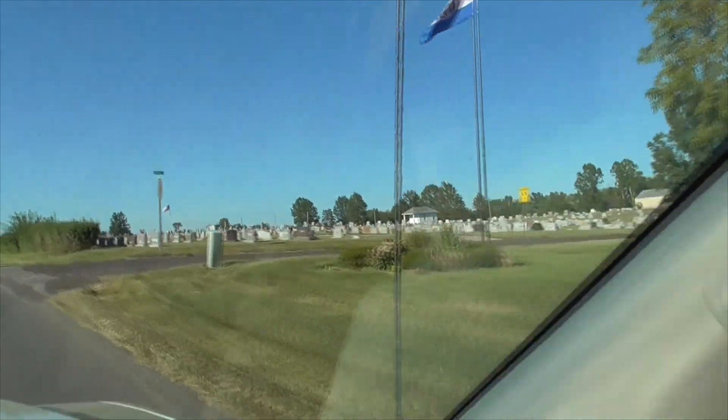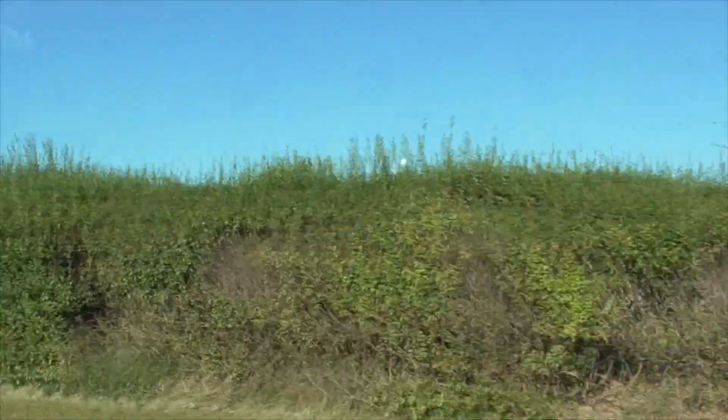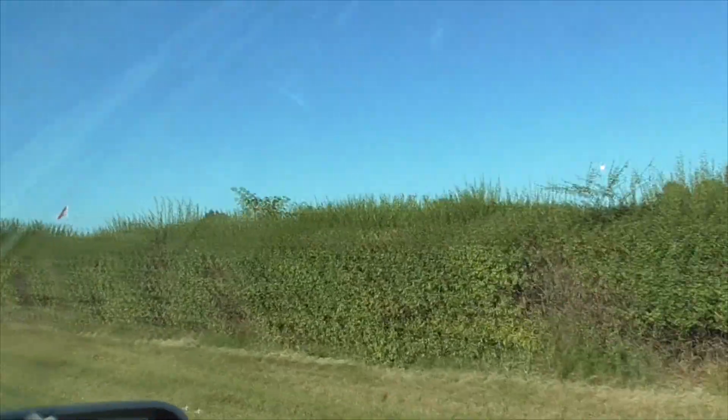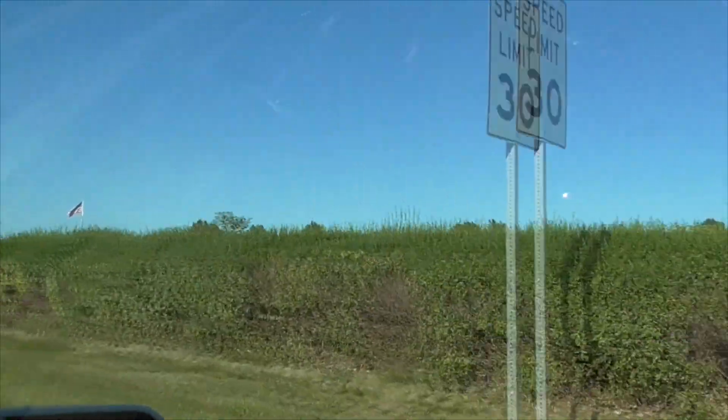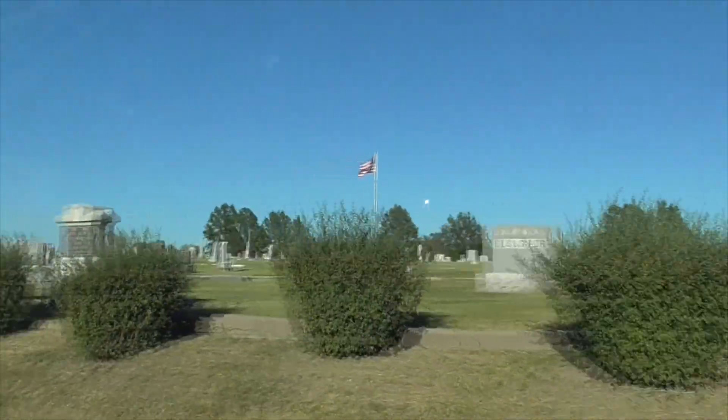A beautiful cemetery right here on Locust Road. You can't see the cemetery here — there are things in the way. It's a really nice cemetery, super clean.